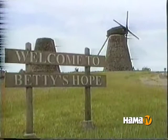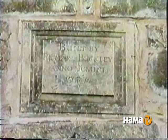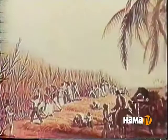The windmills on Betty's Hope Estate are the only twin towers still standing on Antigua. From its early beginnings in the 17th century, Betty's Hope was Antigua's pioneer sugar plantation. And for almost 300 years, it was owned by the Codrington family. Betty's Hope served as a center of government for the British West Indies, with Christopher Codrington II and III serving as governors.